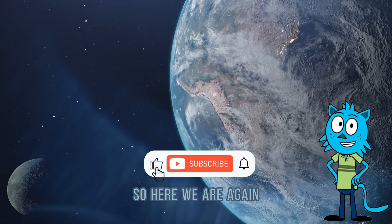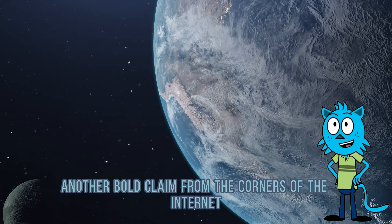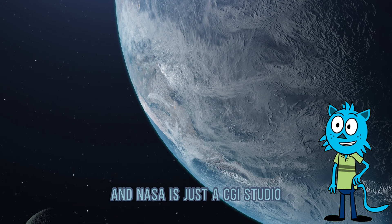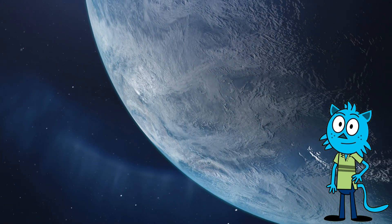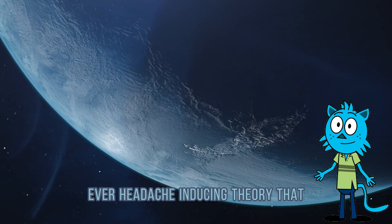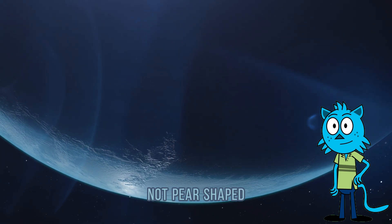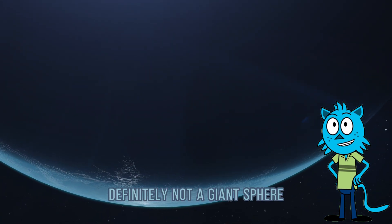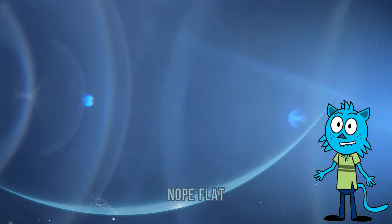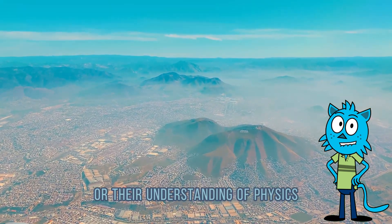Here we are again. Another day, another bold claim from the corners of the internet that science is lying and NASA is just a CGI studio. We're talking about the ever-entertaining, ever-headache-inducing theory that the Earth is flat. Not oval. Not pear-shaped. Definitely not a giant sphere spinning in space at 1,000 miles per hour. Flat — like a pancake, or a pizza, or their understanding of physics.